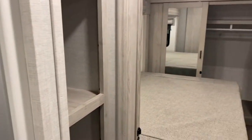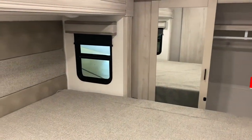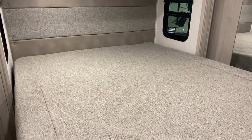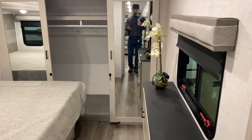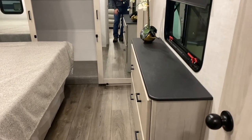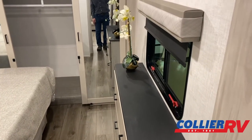All Tanderas have a Jack-and-Jill bathroom, so you have the side hallway access, but you can also walk directly from the bedroom into the bathroom. A king bed is optional, but every unit Collier RV orders will have a king bed. The bed lifts up for very nice storage underneath. In the bedroom, it's full linoleum — the same flooring as the rest of the coach — so it'll be very easy to keep clean. There are two big drawers, a nice ledge, and a big sliding window.